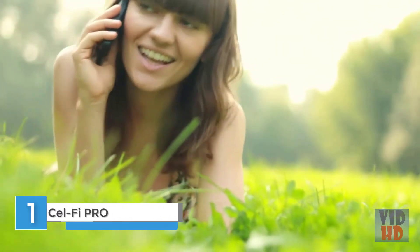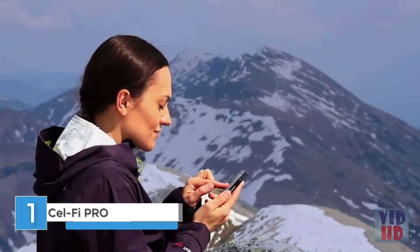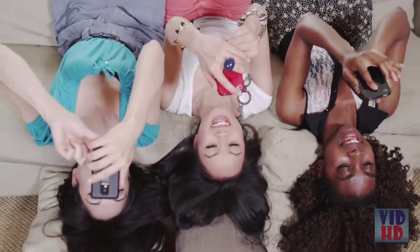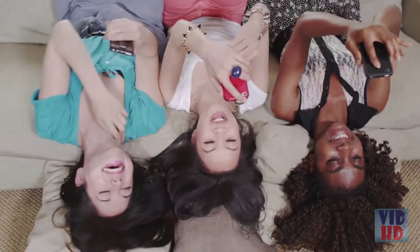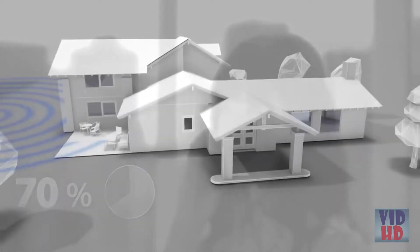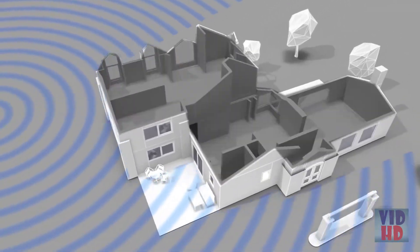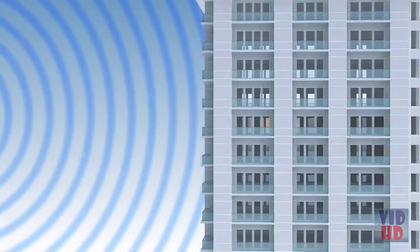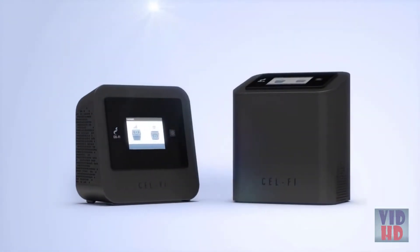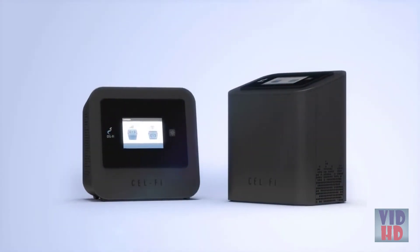We're expected to be part of the always-on connected world, but wireless technologies have a mind of their own. Cellular connectivity diminishes or can even disappear when we move indoors. More than seventy percent of all cellular calls are made from inside, so how can we stay connected at home or in the office when building materials and other hidden barriers stand in the way of a strong signal? Meet CellFi Pro.